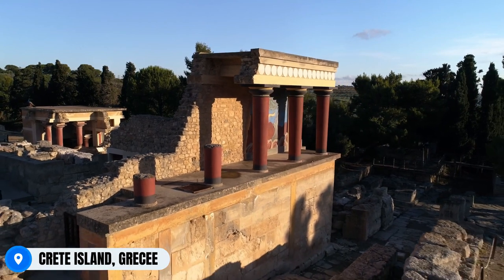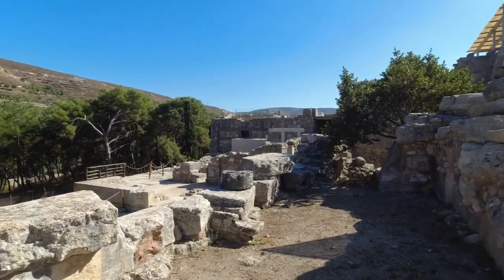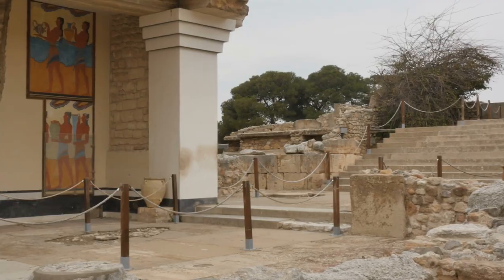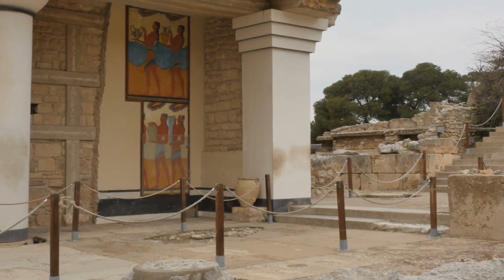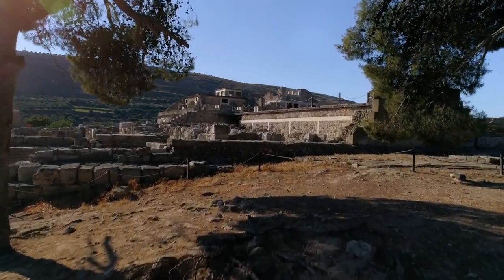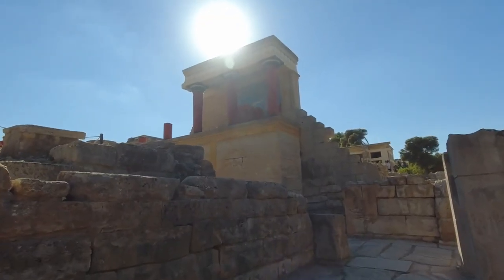Perched on the enchanting island of Crete in Greece, Knossos Palace occupies a prominent position near the city of Heraklion. This ancient archaeological site transports visitors back in time to the heart of the Mediterranean, as it gracefully presides over the landscape with its remnants of a once great civilization.